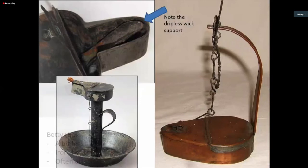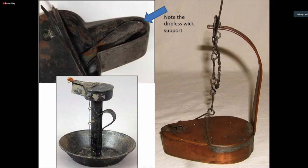Here's a better shot of the dripless wick support in one of them. The lower left shows one made of cheap tin plate — a chamber lamp where you've got extra support underneath to give the lamp stability, extra protection against drips, and a convenient finger hole to move it from room to room.